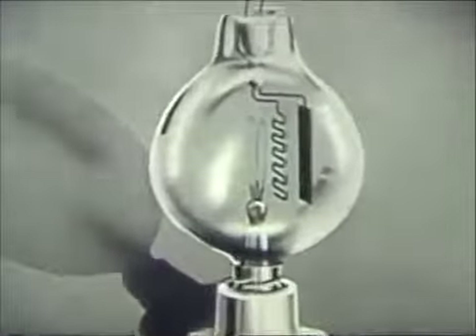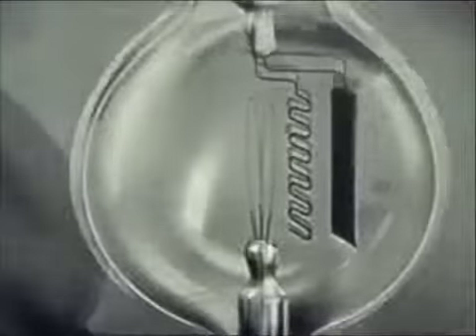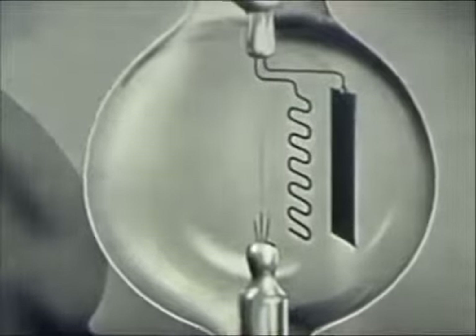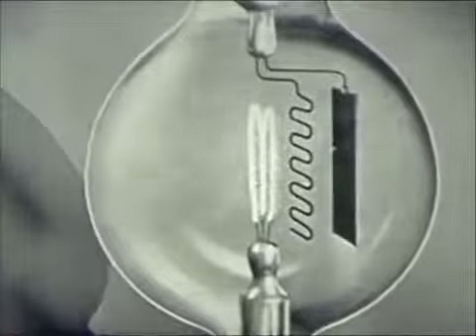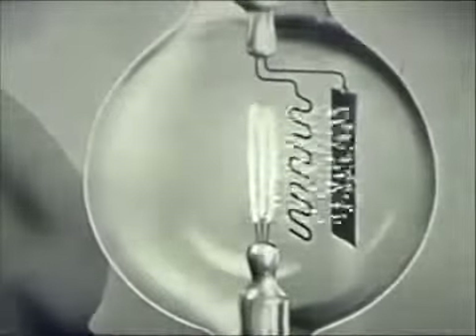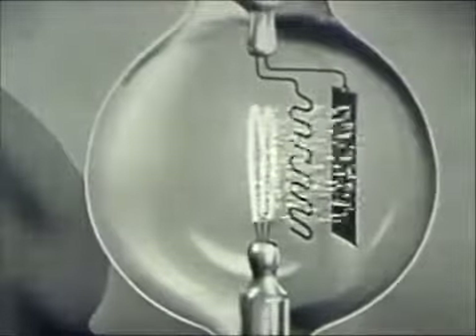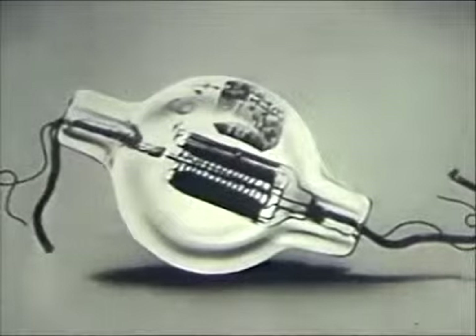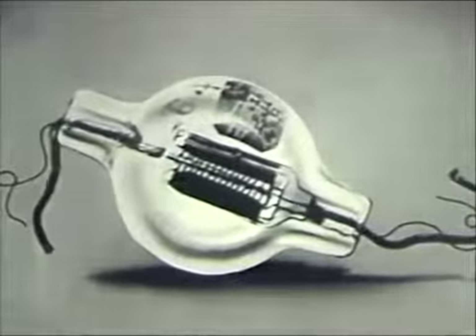A few years later, two scientists, Dr. Arnold of Bell Telephone Laboratories and Dr. Langmuir of General Electric, working independently, found that by pumping out the audion tube to create a very high vacuum, they obtained greater fidelity and stability. Here is one of the first high vacuum tubes that started us on the way to the wonders of our electronic age.